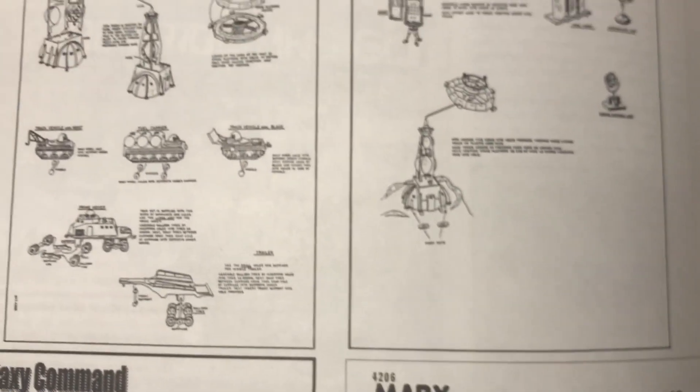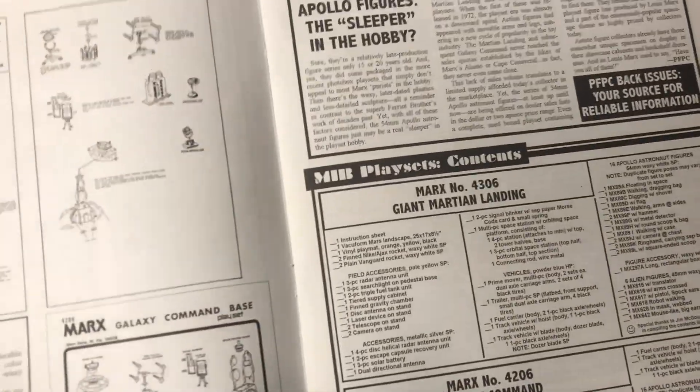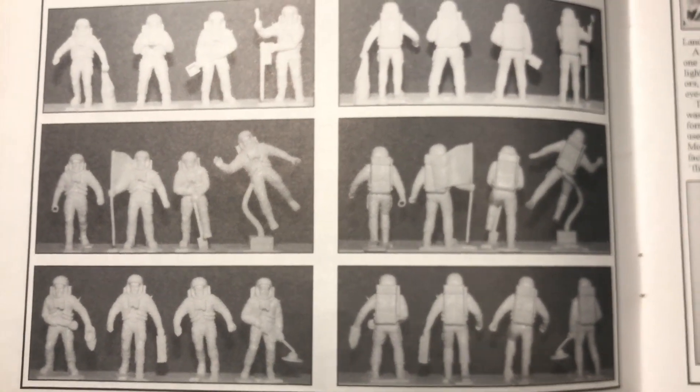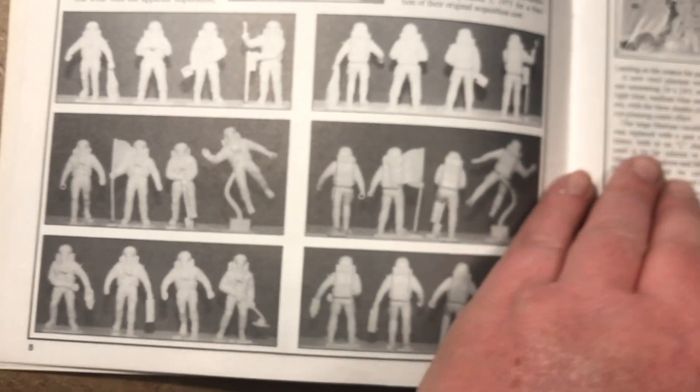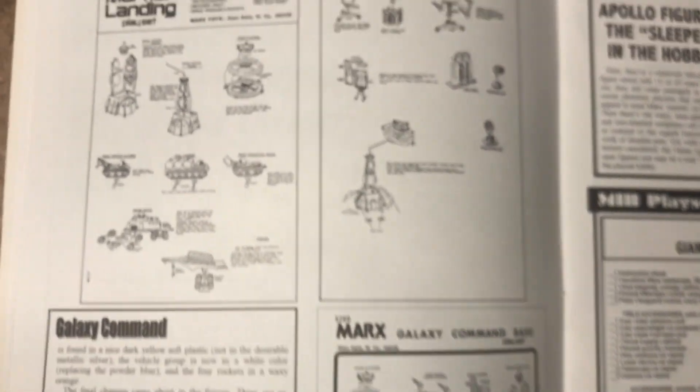They were more about the form of the era and the pressurized Apollo EVA suit, rather than the space age science fiction motivated look of even Operation Moonbase.